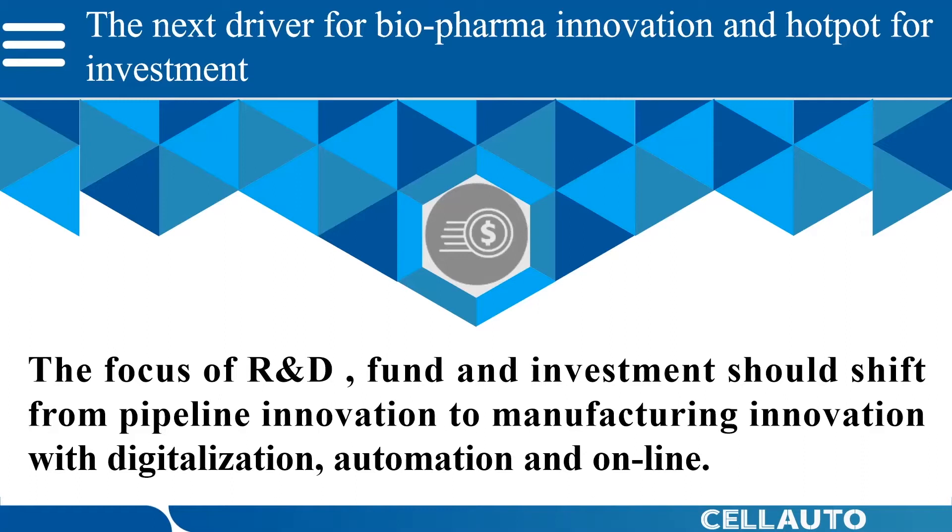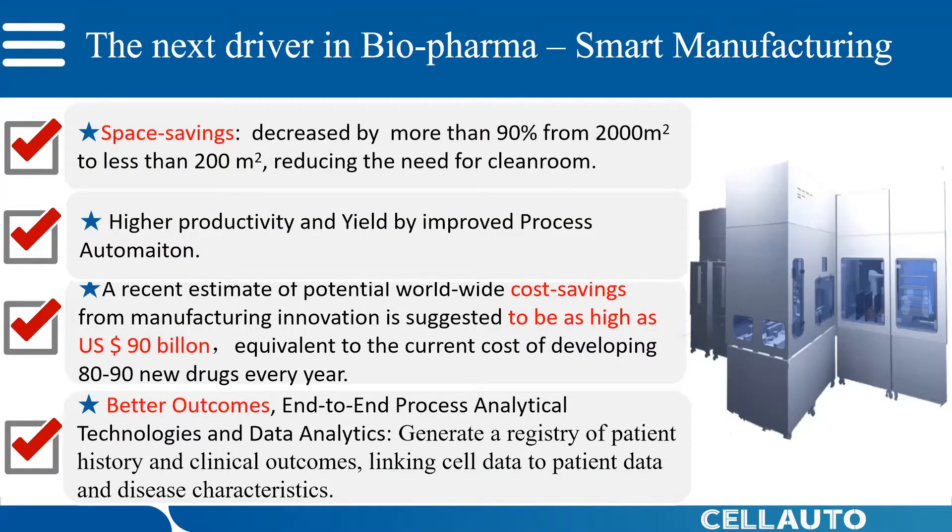Let's take a quick look at some hot fundraising stories — only a few can go through the whole development pipeline to the patients' bedside. So I would like to ask the investors: don't you hope to see the milestones you are investing in go through the pipeline as early as possible? Do we need to reconsider whether it is the right time for the focus of funds and investment to make a shift toward manufacturing innovation alongside pipeline innovation? Comparing with other industries such as chip manufacturing, we can conclude that the future of biofarm will be driven by advanced and smart manufacturing, marked by space saving, higher productivity, and cost saving.